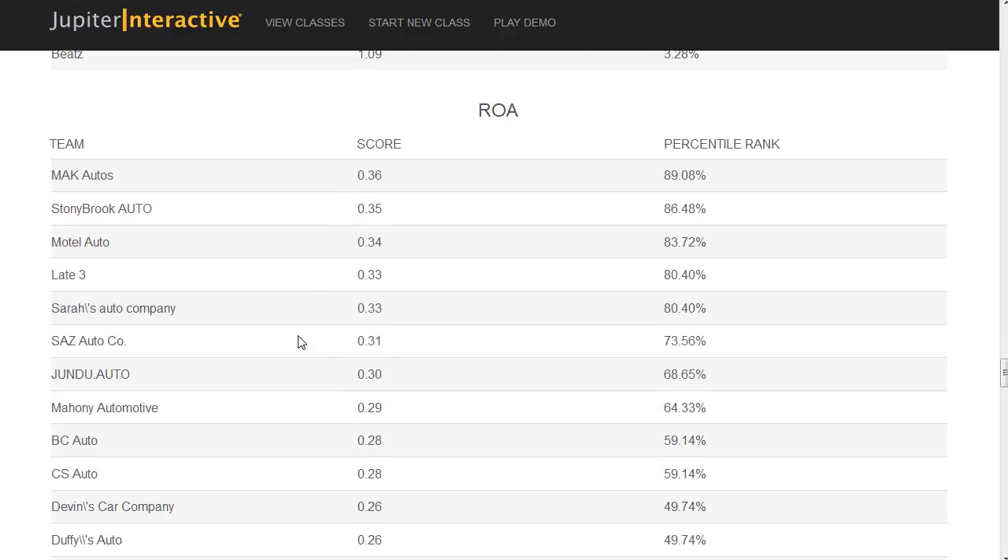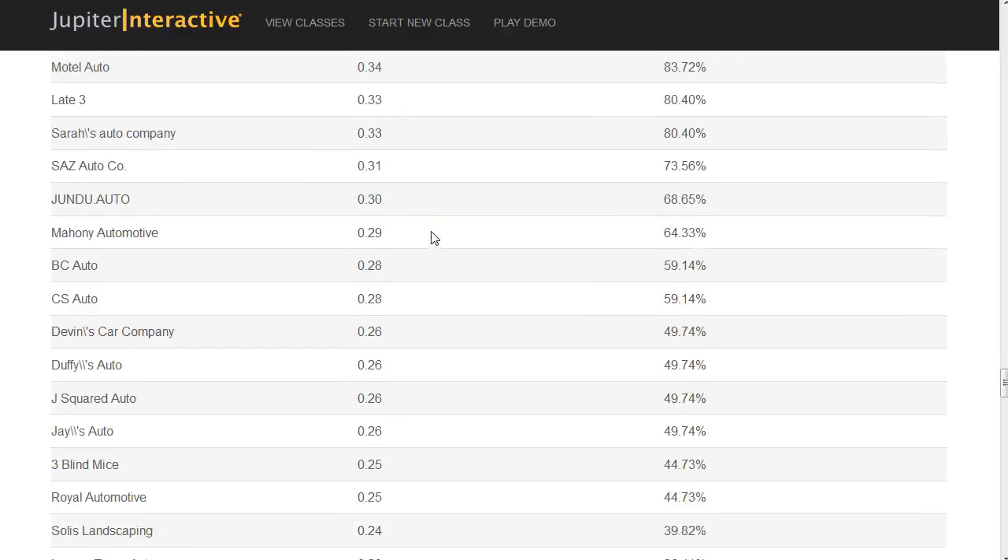Return on assets looks at the percentile return that the assets generate — the total assets of the company versus the profits. All of these financial ratios you can discover in the financial textbook. We're going to be learning about these more as the class goes on, but you should look these ratios up and learn how to improve them.